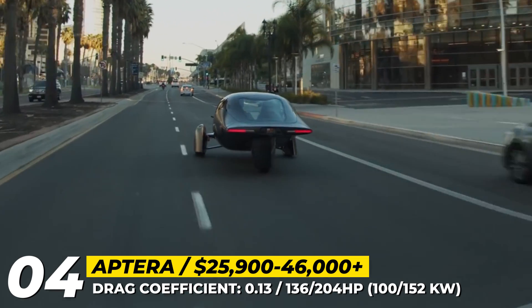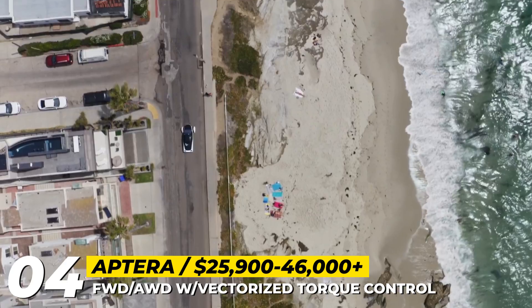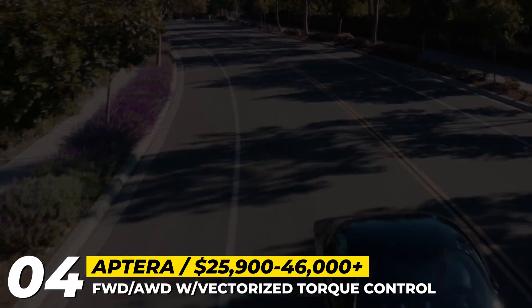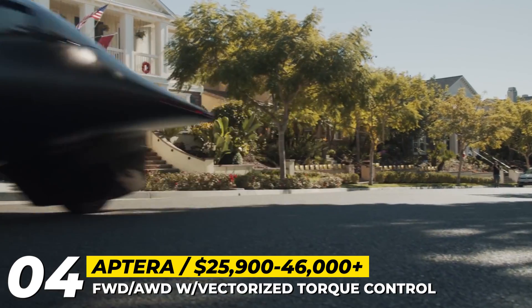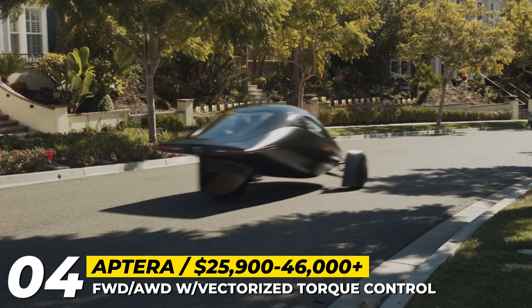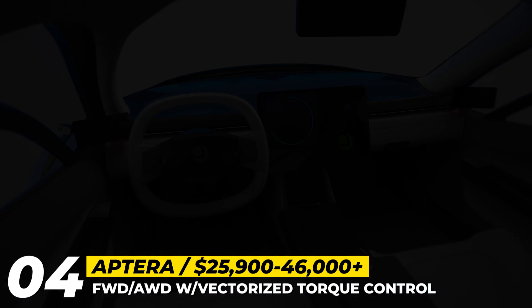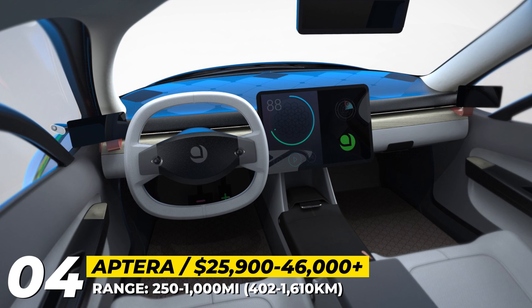The revealed car looks like a flying saucer on three wheels, but offers superior passenger safety ensured by a Formula One-inspired safety cell, advanced airbag, and composite technologies. The airplane fuselage of the APTERRA has a 0.13 drag coefficient and consumes only 100 Watt-hours per mile. The vehicle will be offered in front and all-wheel drive versions in four battery sizes, packing from 250 to 1,000 miles on a charge.